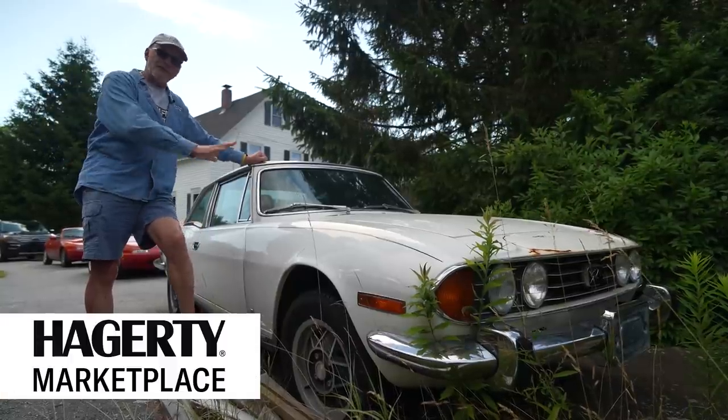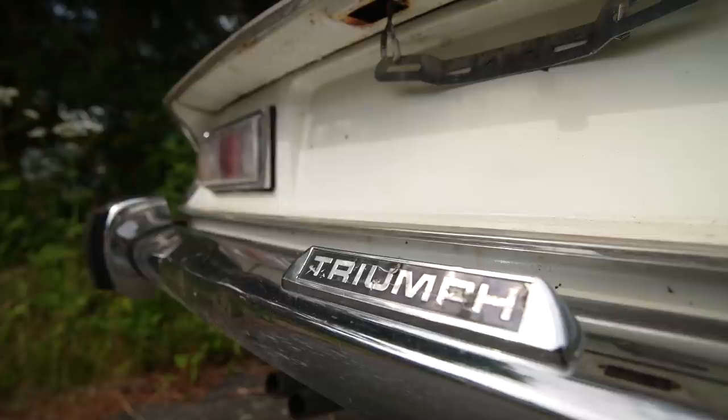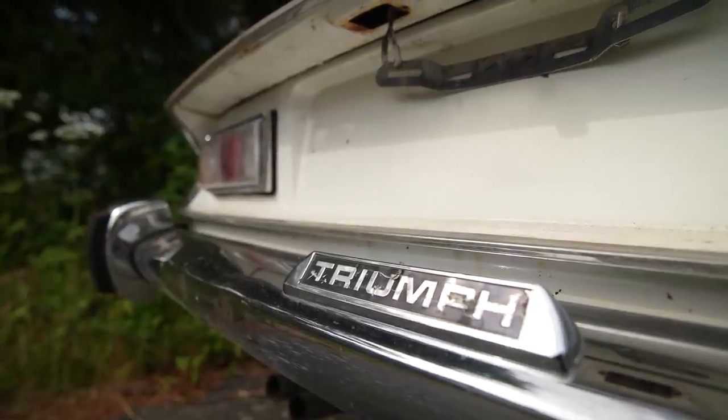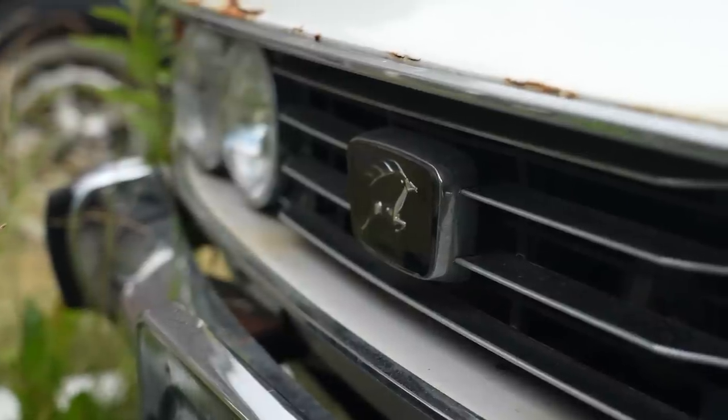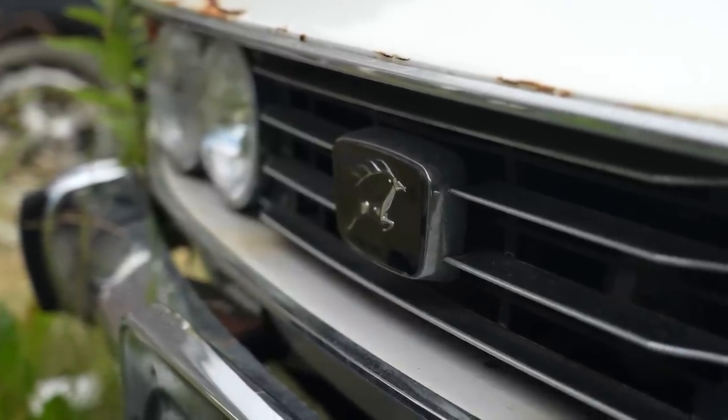It had a good exhaust note. And people who love them are going to say, what are you saying about my car? I don't mean to be negative about it. It's just that it only lasted a little while and it went away. So there was really no market for it.